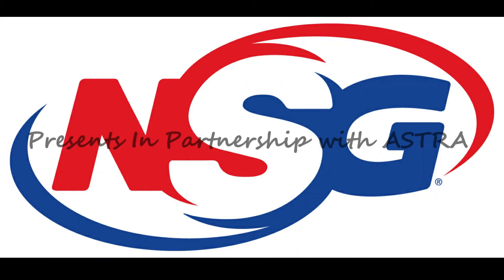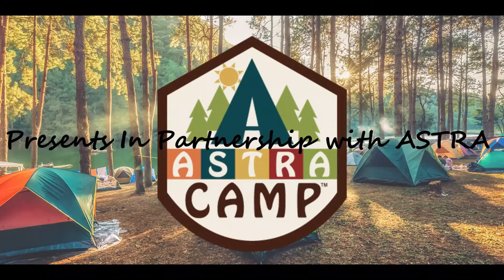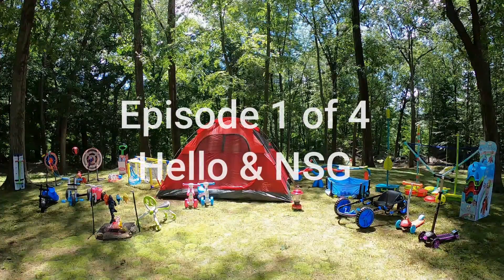We've got trade shows and campfires and so much s'more. If you love toys and you want to make some noise, come out to Astro Camp this summer.